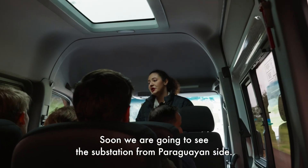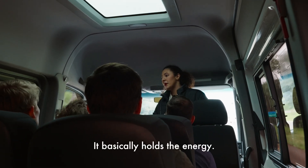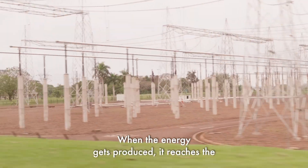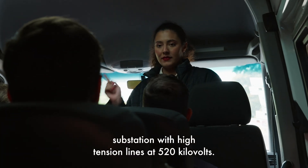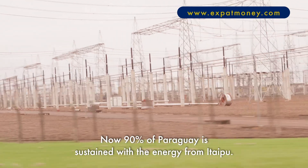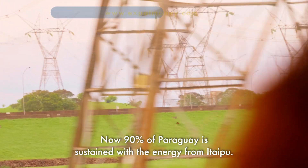We're going to see the substation from the Paraguayan side. It basically holds the energy. When the energy gets produced, it reaches the substation with high tension lines at 520 kilovolts. Now 90 percent of Paraguay is sustained with the energy from Itaipu.